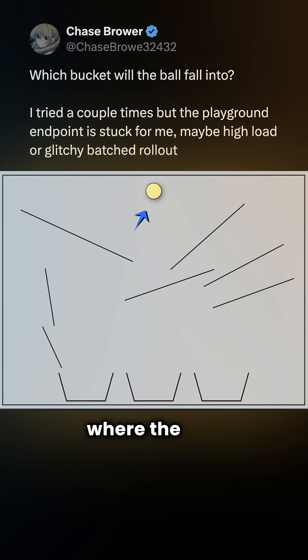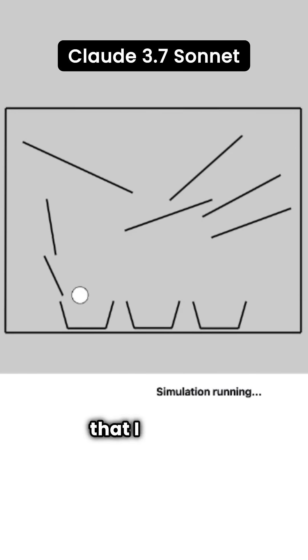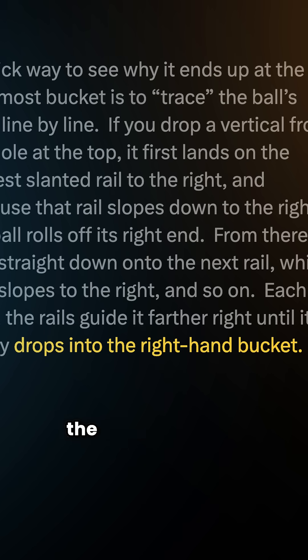For example, to figure out where the ball in an image would end up, Legit API put O1 Pro in high reasoning effort mode and it blew through $7. Before showing O1 Pro's answer, here's a simulation created using Claude 3.7 Sonnet to show where the ball actually ends up. And here's O1 Pro's conclusion: it used $7 to generate the wrong answer.